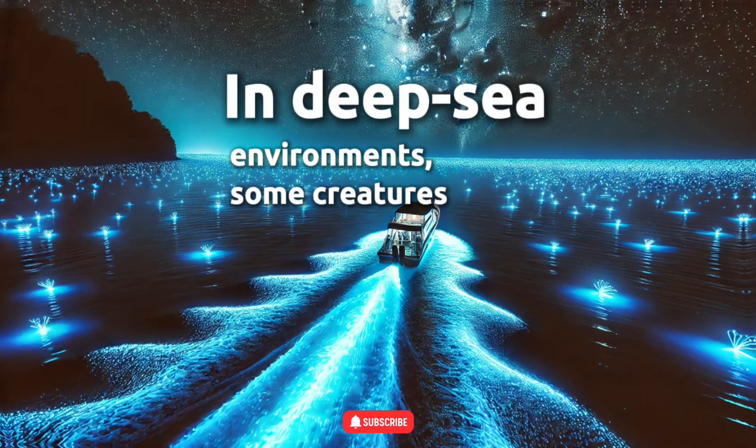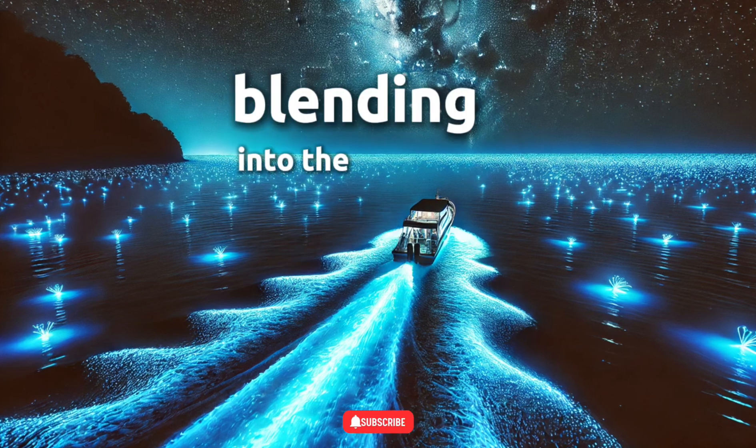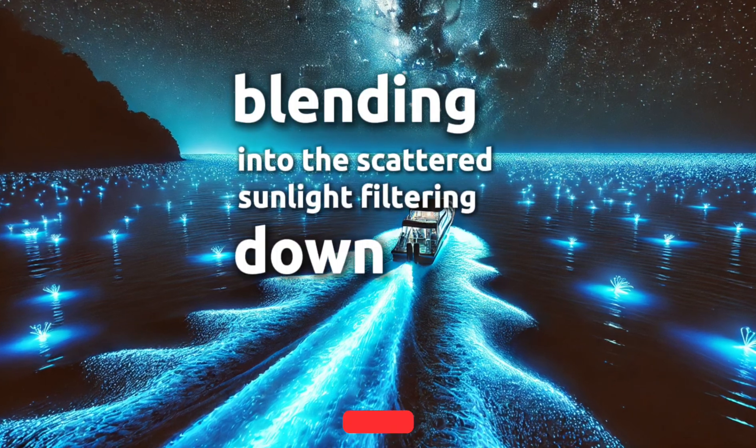In deep-sea environments, some creatures even use bioluminescence as a form of camouflage, blending into the scattered sunlight filtering down from above.